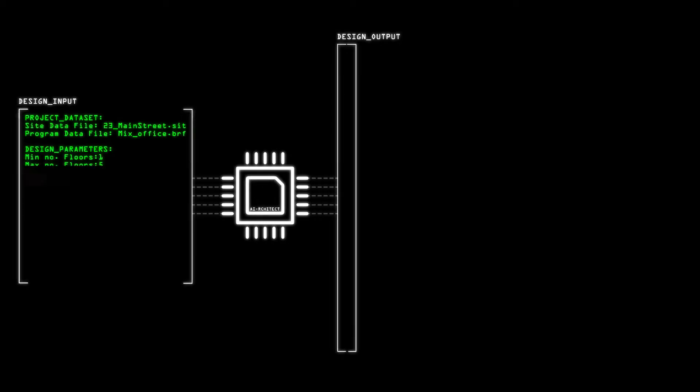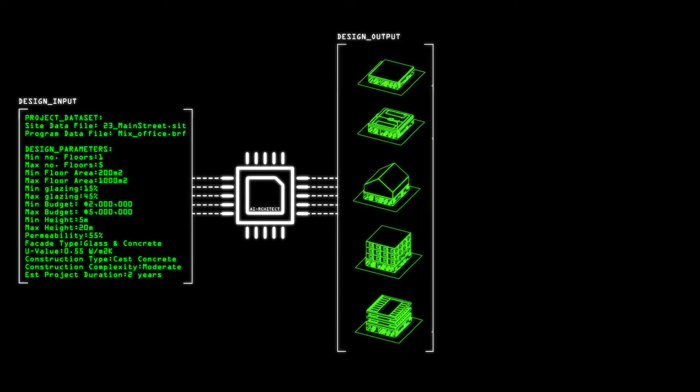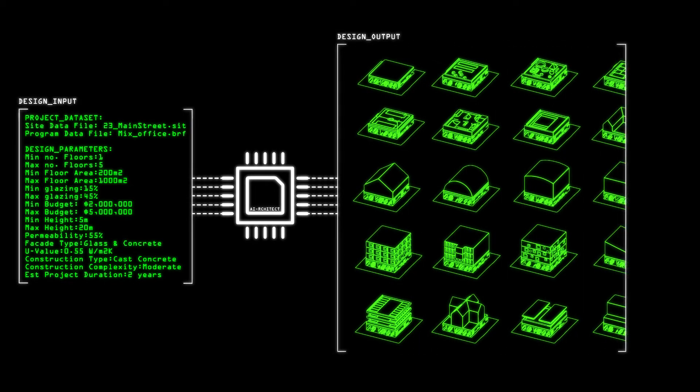The architect must input project parameters — in effect, an edited design brief — and the computer system will then suggest a range of solutions which fulfill these criteria.